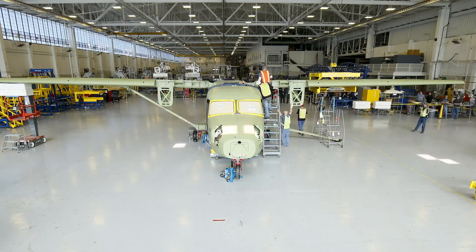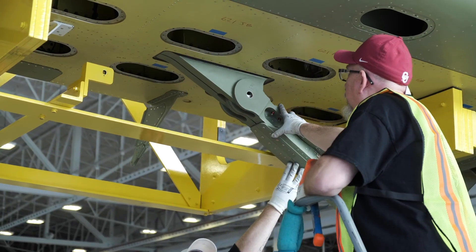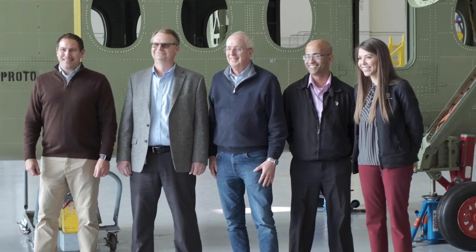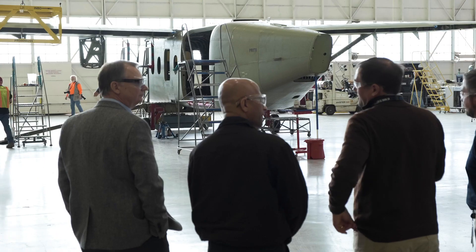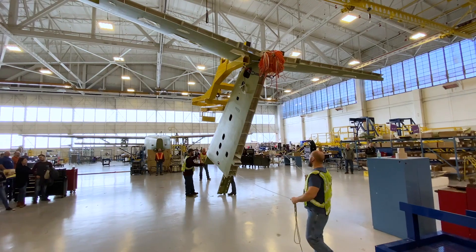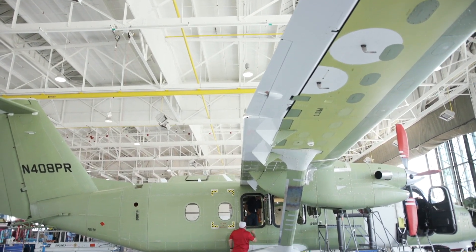Skycarrier is a twin-engine turboprop airplane, big enough to haul freight or 19 passengers. FedEx is our launch customer — they're hoping to put packages in the back and haul freight across the country. We designed and developed this together with FedEx from the beginning. They're part of the design team. They're experts at logistics and we're pretty good at designing airplanes. Between the two companies, Skycarrier was dreamed as a way to solve a problem. More capacity, load and unload faster, with an airplane that's reliable, rugged, and does the job.